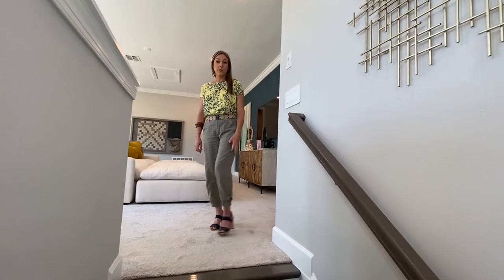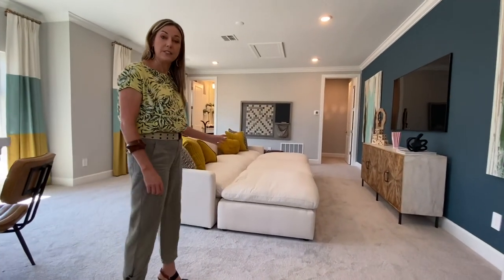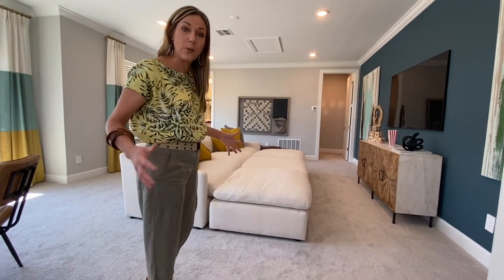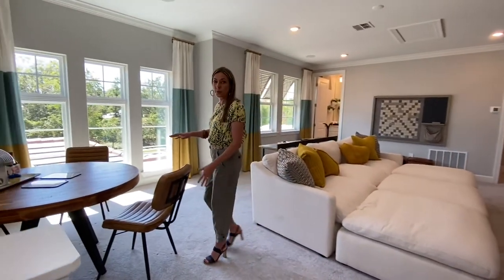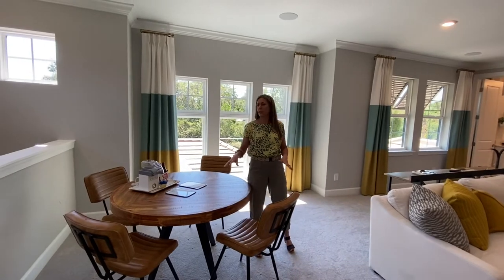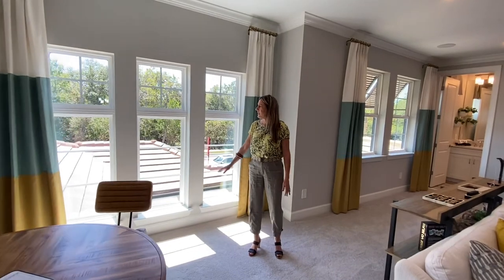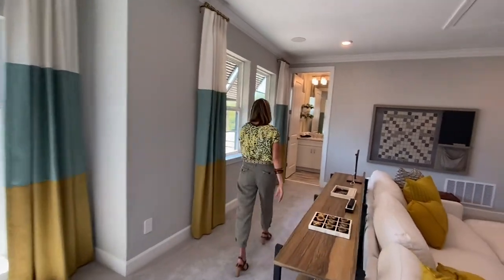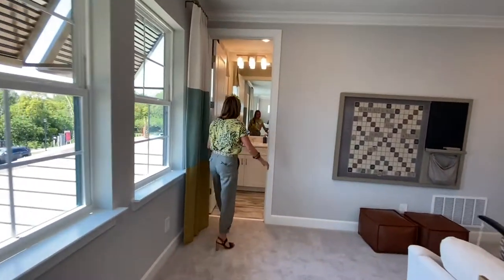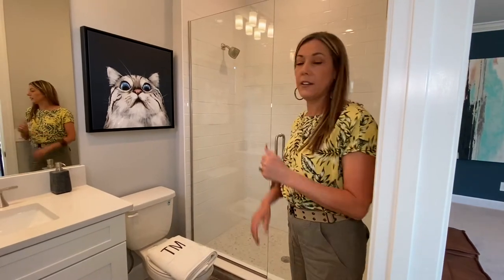At the top of the stairs we have a bonus room, which is very large. Your guests, kids, or whoever is staying with you has this entire wing of the house. They can camp out on this huge lounge couch, and there's also room for a dining table or game table up here. There's abundant light with windows all the way from ceiling to floor, and it also has a full bathroom — a shower and everything they need.